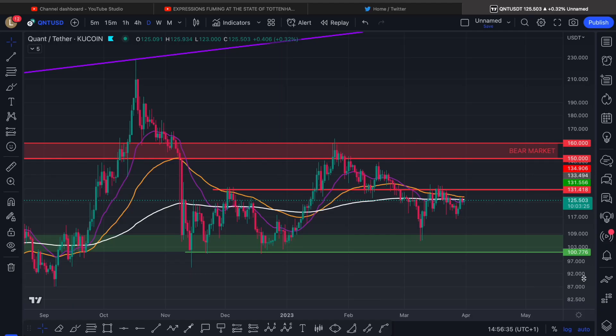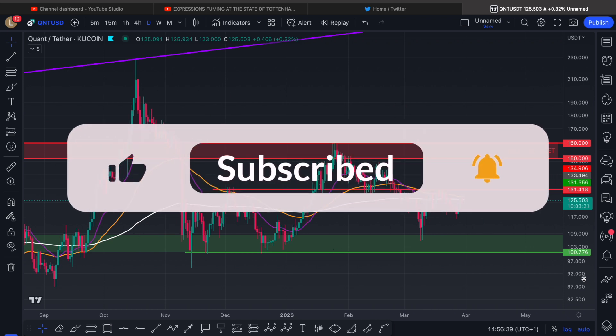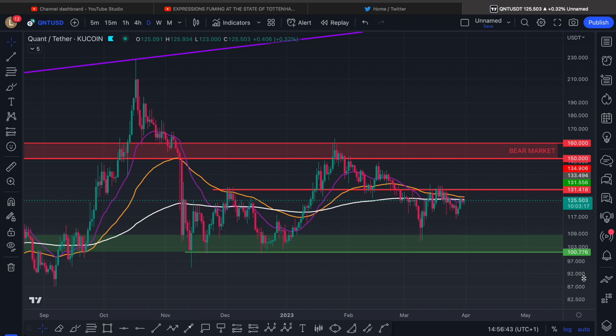How's it going everyone? It's Lew Crypto here. I'm back with another quant update for you all. We cover these cryptos every single weekday, so make sure you do subscribe if you're not already. YouTube's all about engagement, so bump that algorithm — leave a like, leave a comment, share this update if you can, and turn the notification bell on so you're kept up to date.